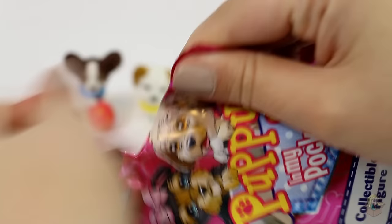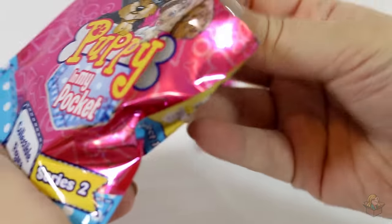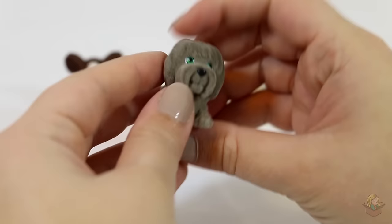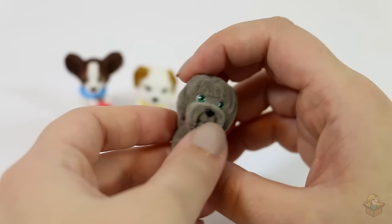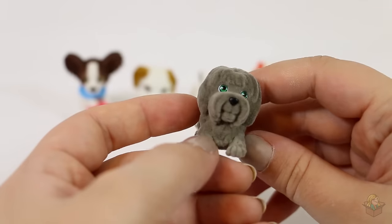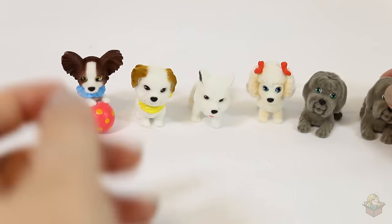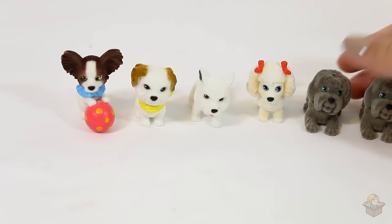Oh, we got another one of the same — we got another Brianna! Oh my, I might have to get more of these, they're so cute. Look at them!